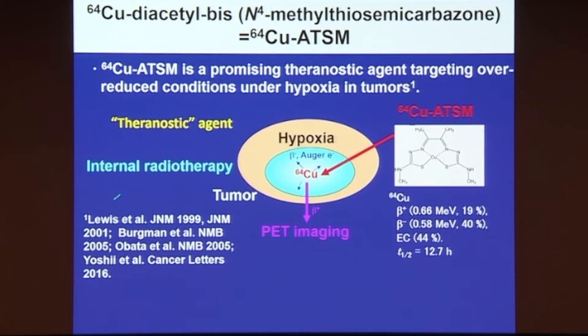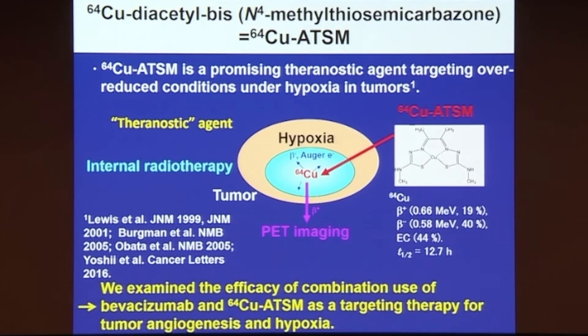My collaborator Jason Ruiz at Center Ruiz has already confirmed that Copper-64-ATSM is effective for tumor treatment. But we consider that combination with Bevacizumab — an inhibitor of tumor angiogenesis — makes it more effective for copper theranostic therapy.